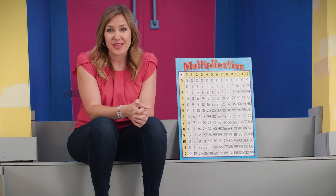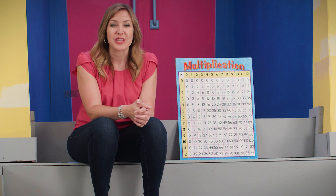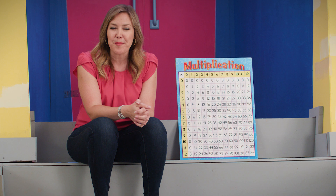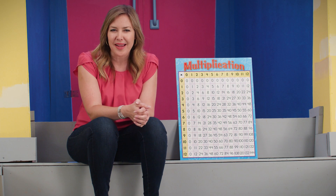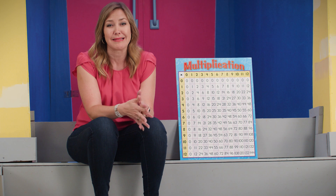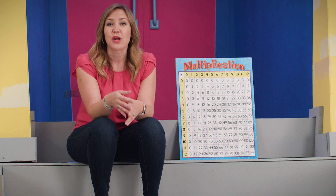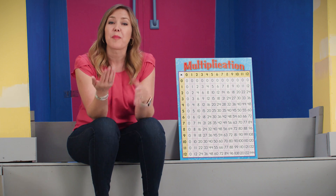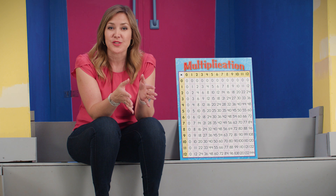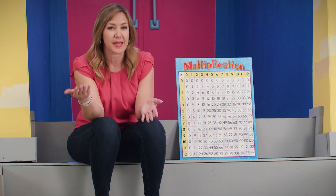This morning, we're going to talk about factoring. Factoring is a math operation that involves one number. Usually when we see a math problem it starts with at least two numbers, but factoring is like working backwards. You start with one number and then you end up with two or more answers. So we can think of factoring kind of like backwards multiplication.